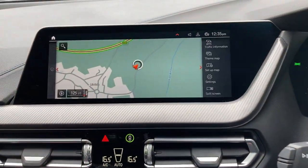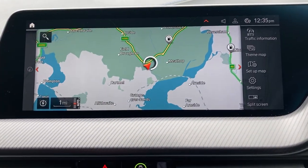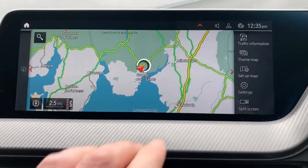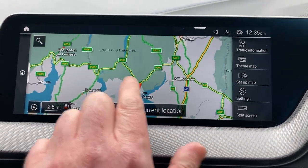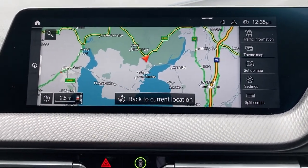Standard features include satellite navigation — and using that to show you where we're located: we're based up in Cumbria in the Lake District, about 10 minutes off junction 36 of the M6, just south of Windermere. A beautiful part of the world — if you're ever passing, feel free to call in.